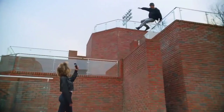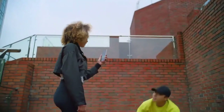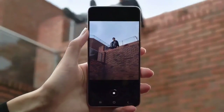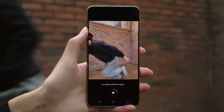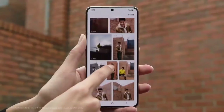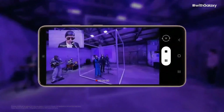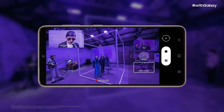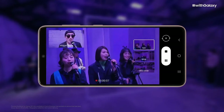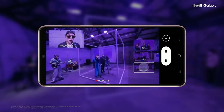Single Take on the S21 series will change the way you take videos, by enabling you to shoot photos and videos all at once. Just hold the camera for up to 15 seconds and your phone does all the thinking for you — it's like having a personal editor inside your phone, easily creating photos, videos, and boomerangs you can share immediately. Director's View lets you see preview thumbnails from all your camera lenses while you shoot, so you can easily change angles, zoom in, go wide, or close up — all while filming — making sure the video of your moment is just as epic as the moment itself.